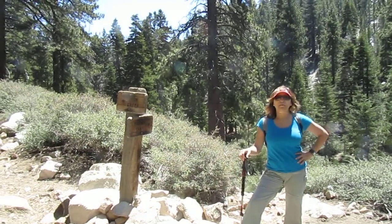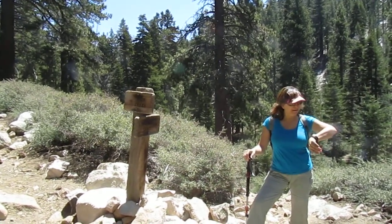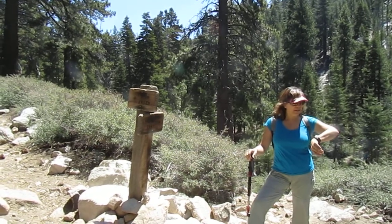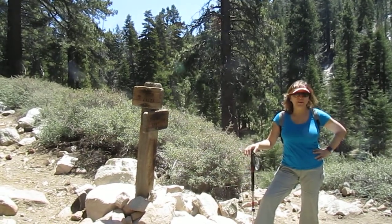Hi, it's Olivia with BustinWheels.com. We've made it to halfway camp. It's taken us about two hours, and it's 3.5 miles from the parking lot to here.